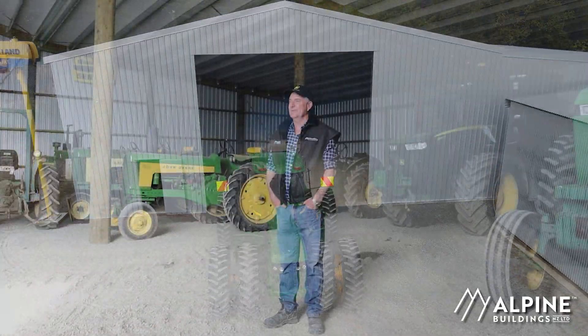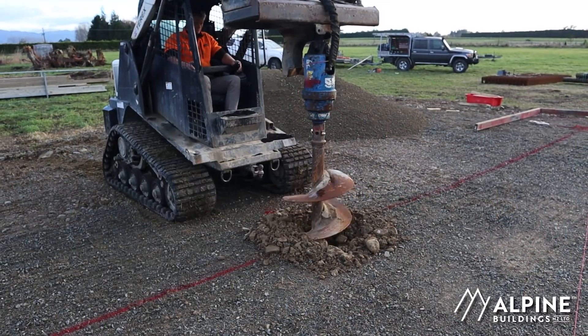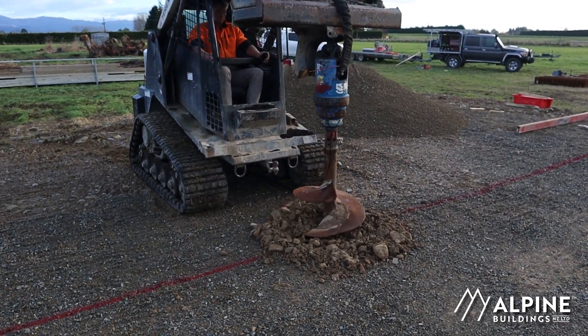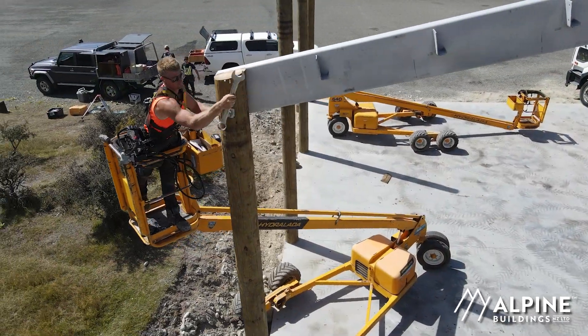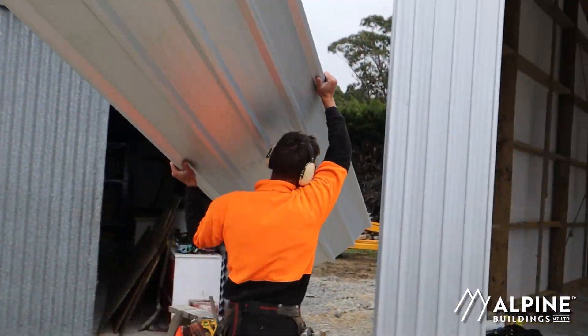When it came to the actual build of the shed, the whole kit set arrived on one truck one morning and then within a week we had a team of three guys on site. They just ripped into it and worked well together — it just flowed from start to finish and the build team was a pleasure to have on site.